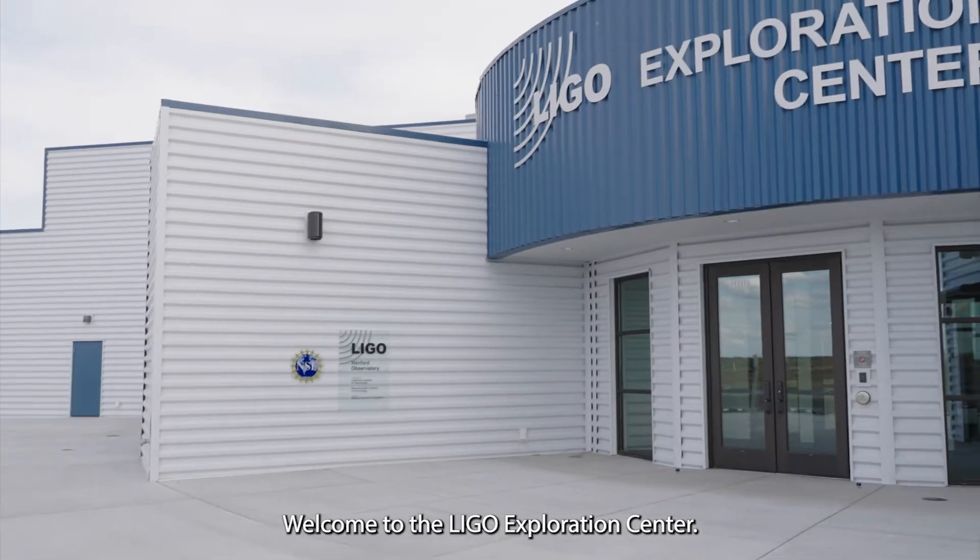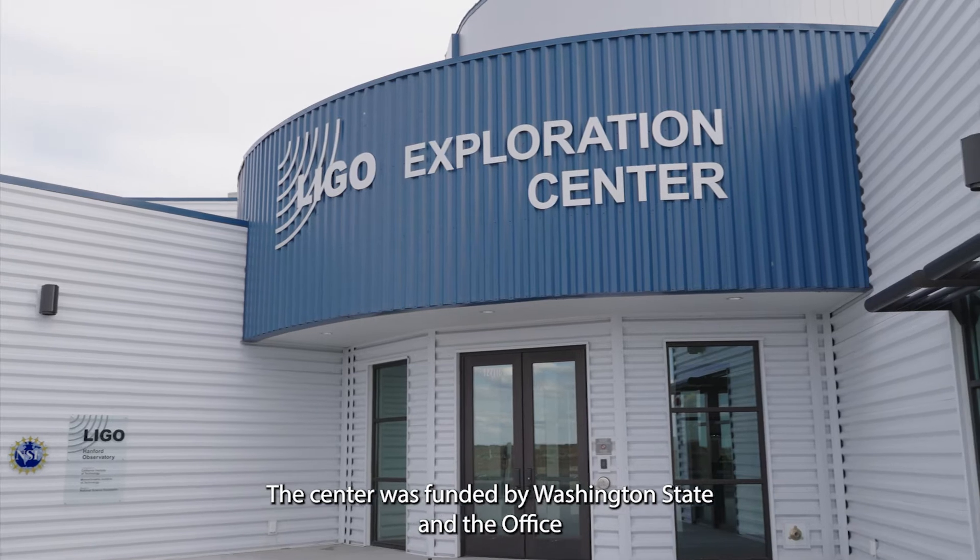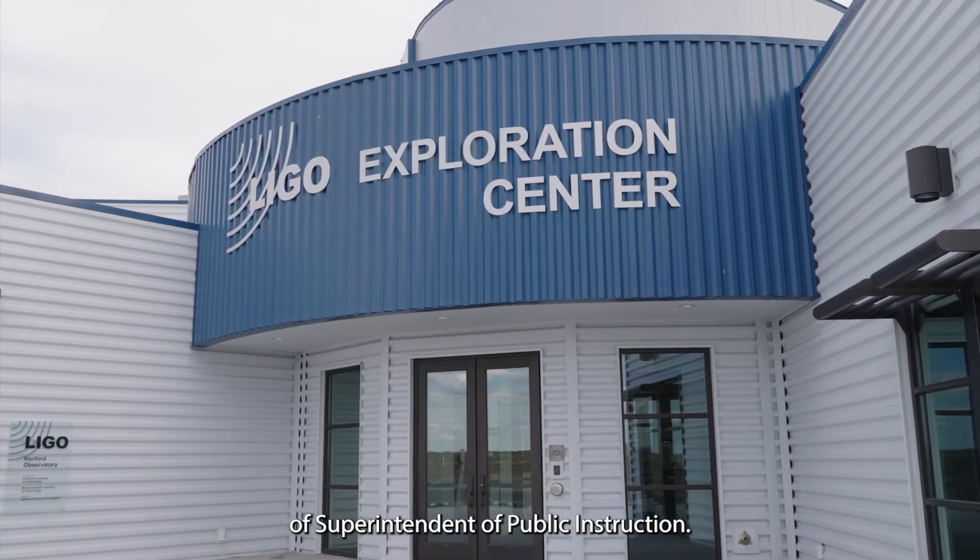Welcome to the LIGO Exploration Center. This center was funded by Washington State and the Office of Superintendent of Public Instruction.